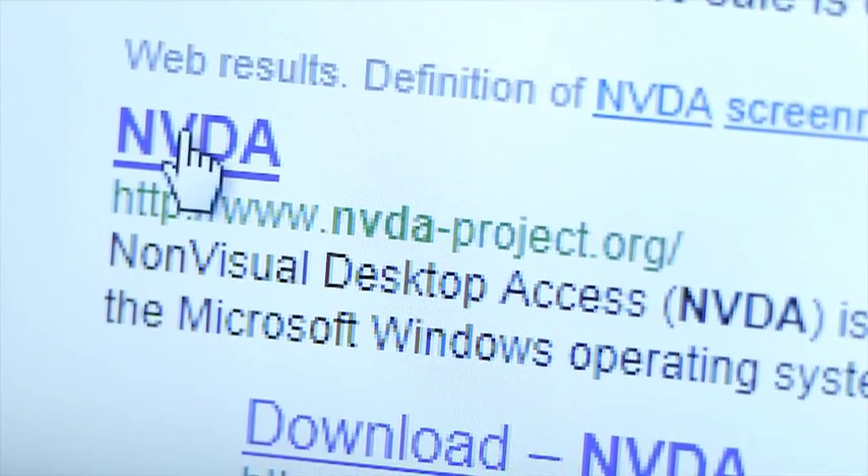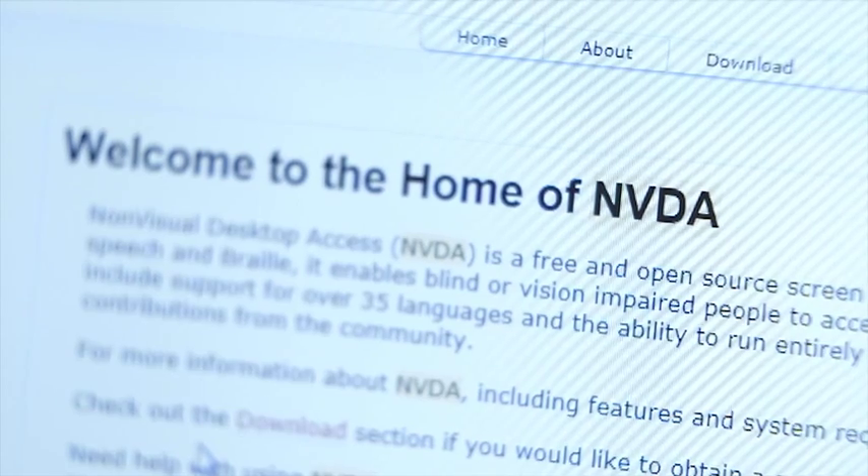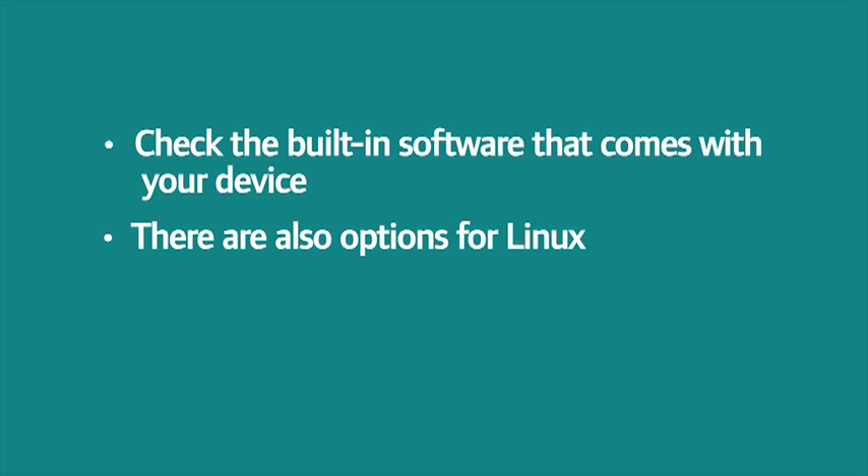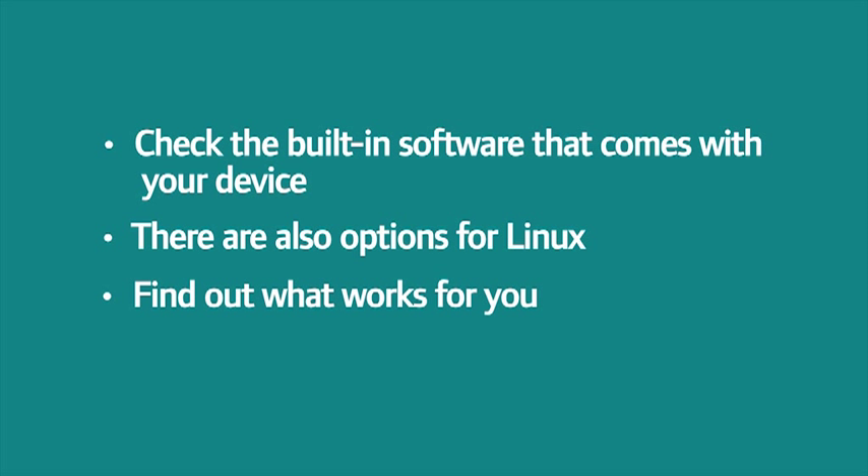The other really good one is NVDA, which has improved a lot in recent years and is free, which is obviously always brilliant. So getting started with screen magnification and screen readers: first of all, check what comes out of the box on your computer. There are built-in screen reading and screen magnification options on the main platforms — Windows, Mac, and also Linux. And for mobile devices, increasingly there are built-in screen readers and screen magnifiers. Get the chance to try out some of the other screen readers and find out if they work for you.